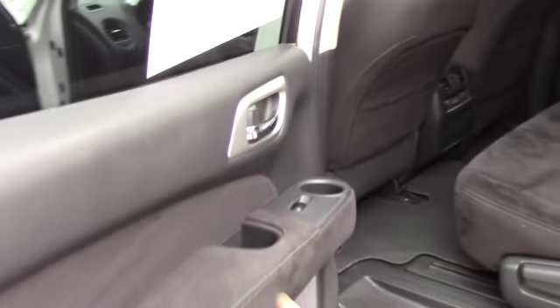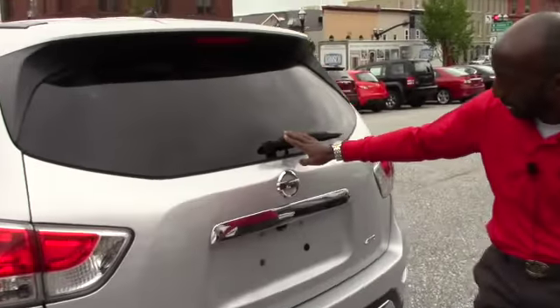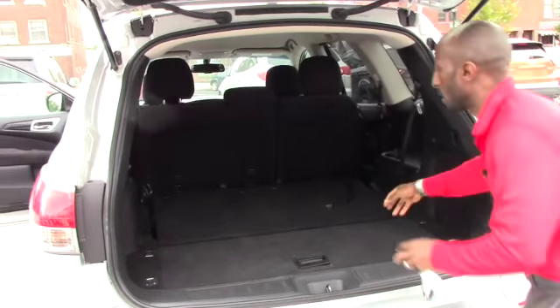There's a cup holder here as well. I'll show you the trunk — there's a cargo liner for this one. It does have a backup camera too, as you can see here.